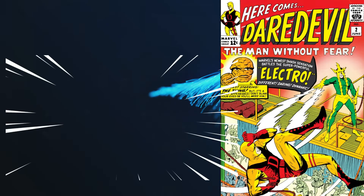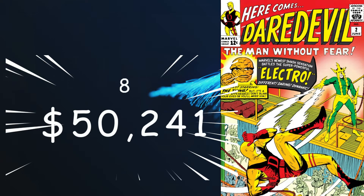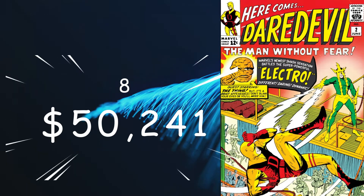Number 8 is Daredevil number 2, with a cover date of June 1964, coming in at a present value of $54,241 for a 9.8. It's considered a key as the second appearance of Daredevil and Electro, as well as Daredevil's first crossover with the Fantastic Four — another Kirby cover and Lee story.